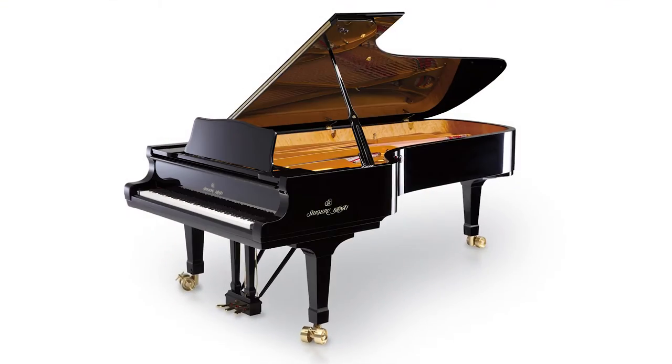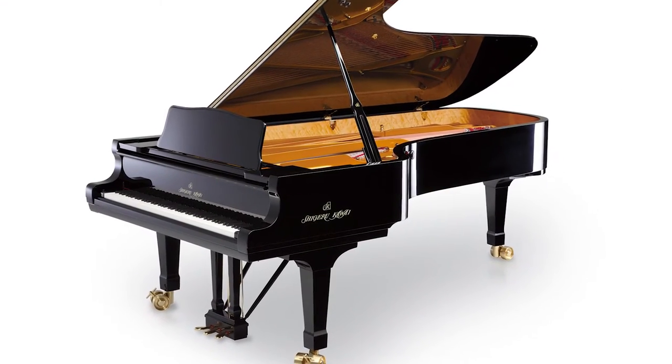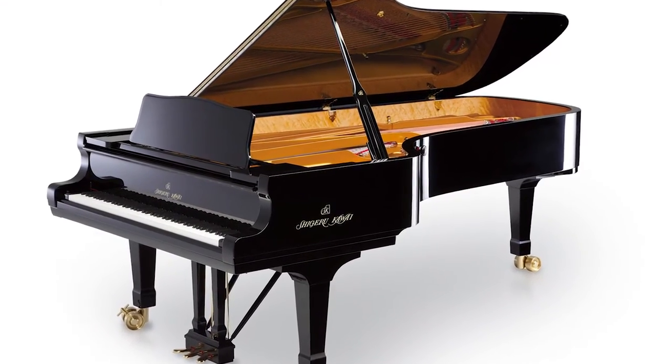Let's start with Kawai's beautiful Shigeru SK EX Concert Grand Piano. This truly is a wonderful sample. Every single note is individually sampled, and every single note is sampled at different ranges to give you that true sound of an acoustic grand piano. Let's have a listen.